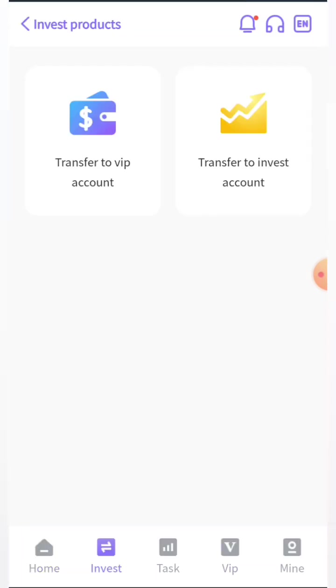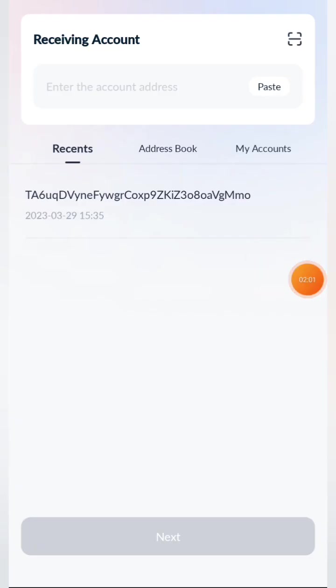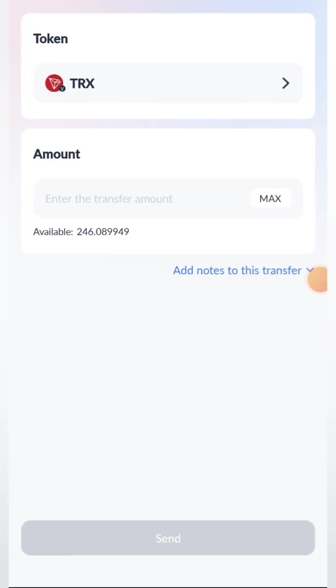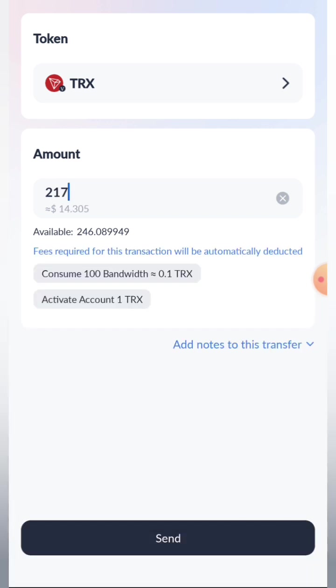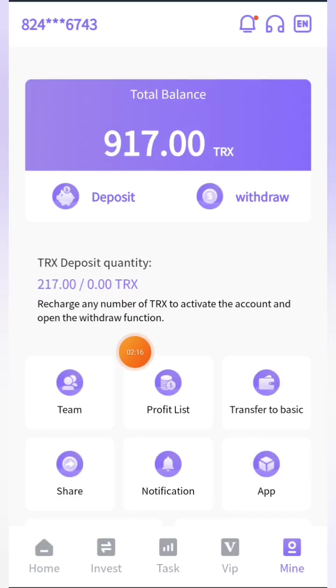Now I'm going to show you how to do a recharge deposit. Click on the deposit button, then click on transfer to VIP account, and copy the address. I personally use Trolling Pro wallet — you can use any other TRX wallet. Go to TRX, click the send button, paste the address, enter the amount — which is 217 TRX to unlock VIP one — then click send. Once the transaction is done, come back to the site and click the recharge complete button. You can see I received my 217 TRX successfully.